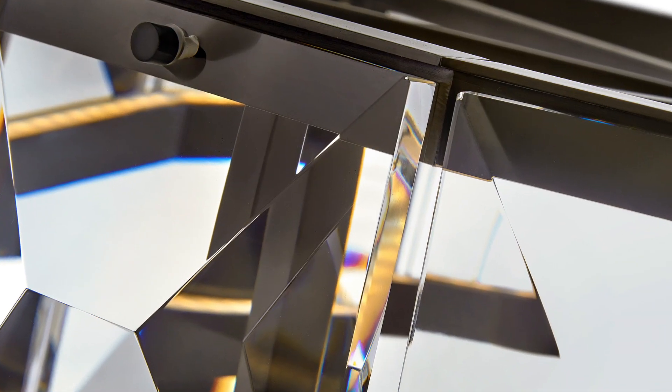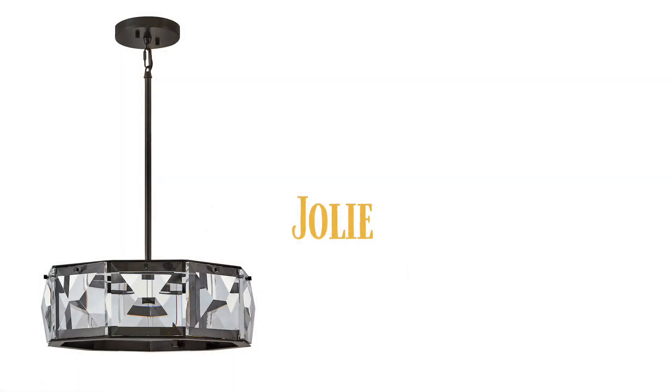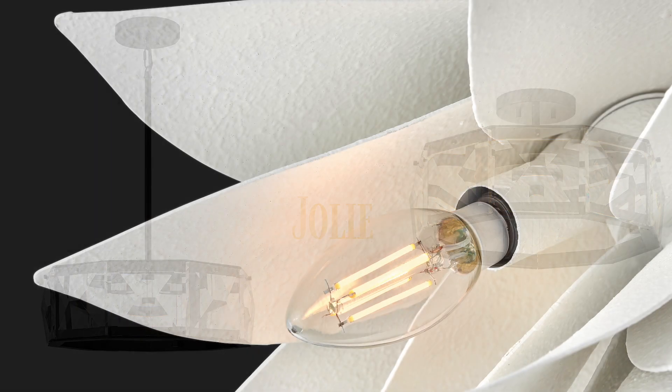Jolie, a unique blend of sophistication, style, and technology. Integrated LEDs are sleekly concealed against blocks of gleaming crystal and a new black oxide finish.